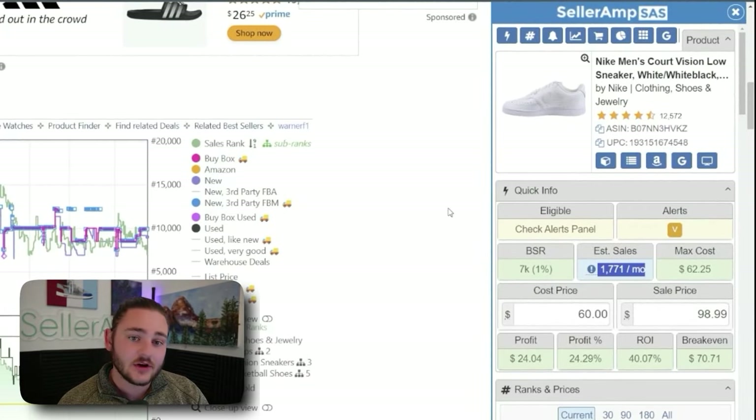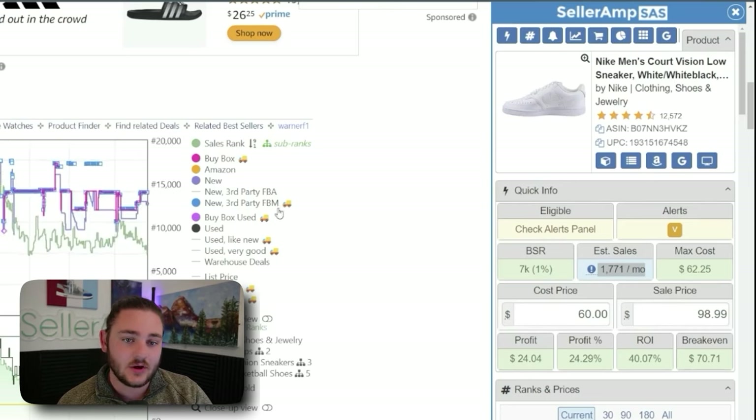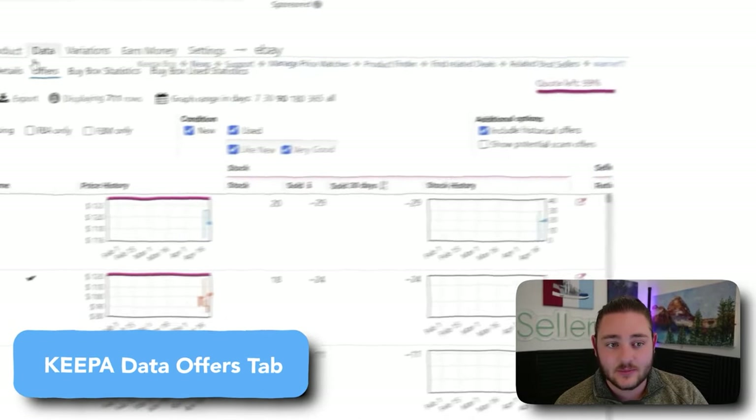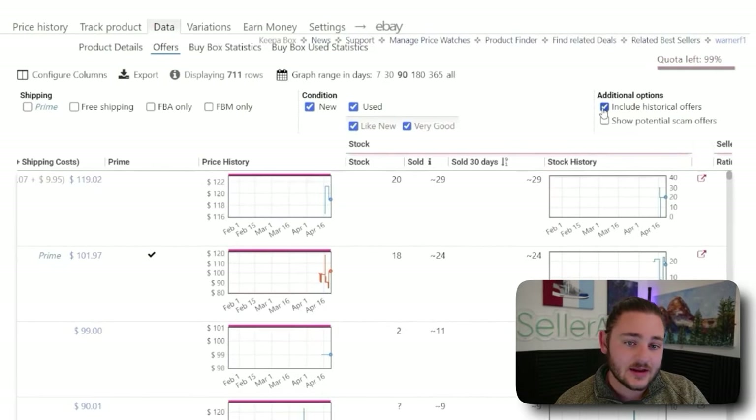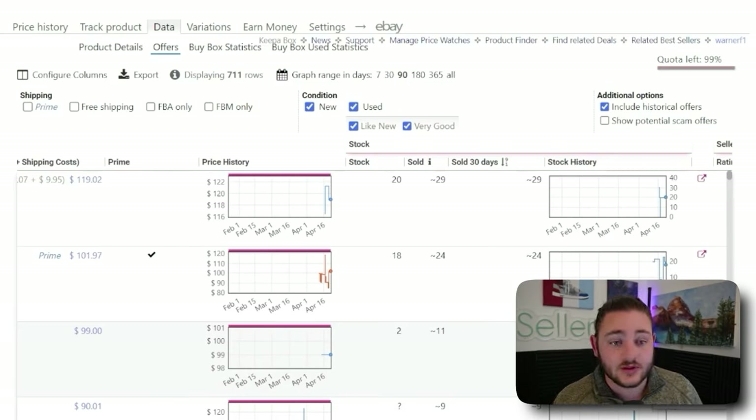In this example, we can see that this pair of shoes sells 1,700 times across all the different variations, all the colors, all the sizes. We can use a quick hack within the Keepa data tab — go down to Offers and click Include Historical. That's going to show me everyone who's ever sold this product, the price they charged, and what their stock count was over time. This is a really valuable tool that helps you skip the test buy phase.